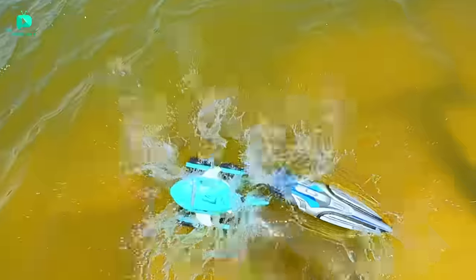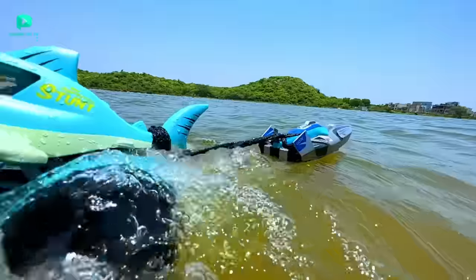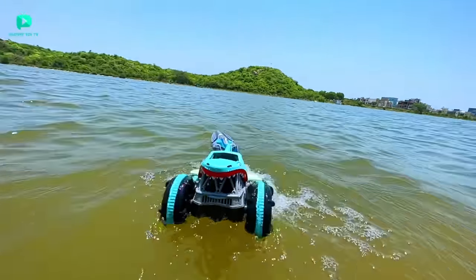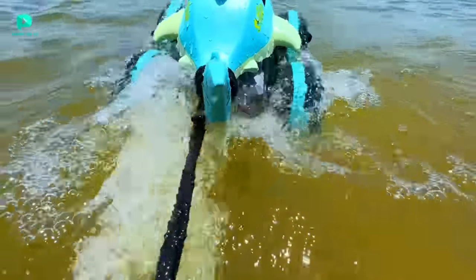Now let's see RC Dragon Boat vs RC Amphibious Shark. In this race, RC Amphibious Shark has won. The race was very powerful and the shark won. These two had a very tough fight, but RC Amphibious Shark won this matchup too. RC Dragon Boat was placed 2nd in this round.